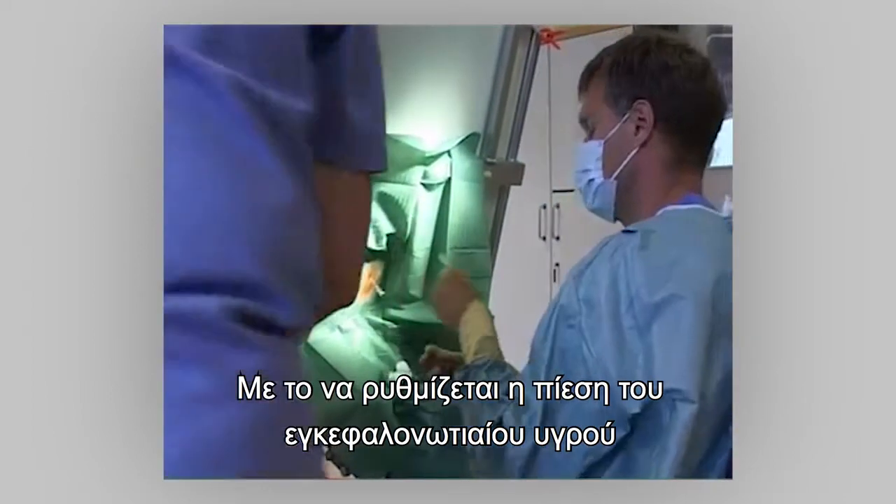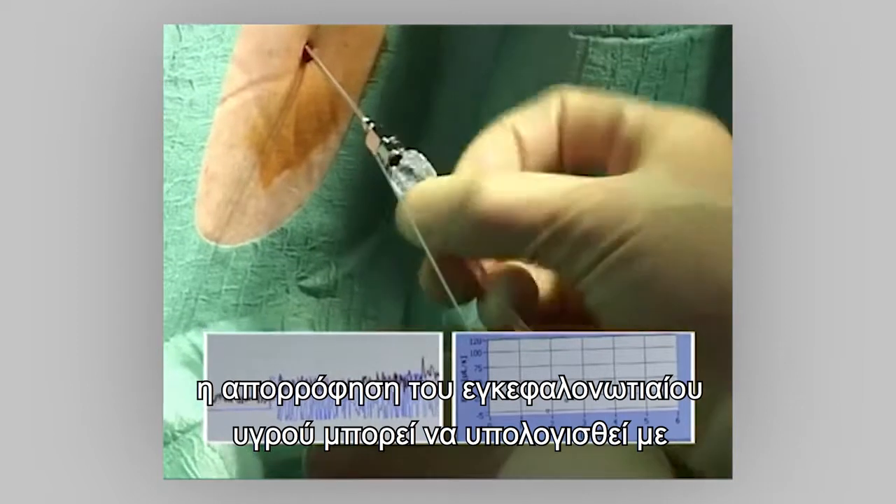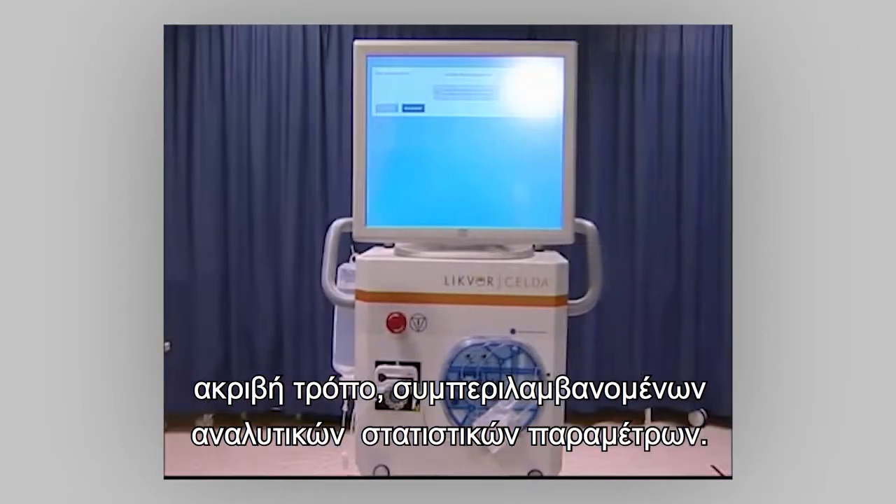By regulating the pressure in the cerebrospinal fluid to several different levels, the absorption can be estimated in a rigorous way including descriptive statistical parameters.